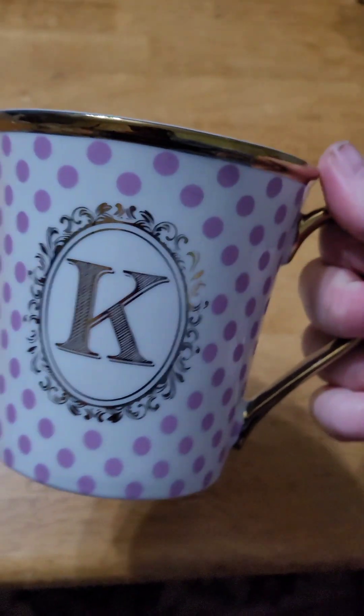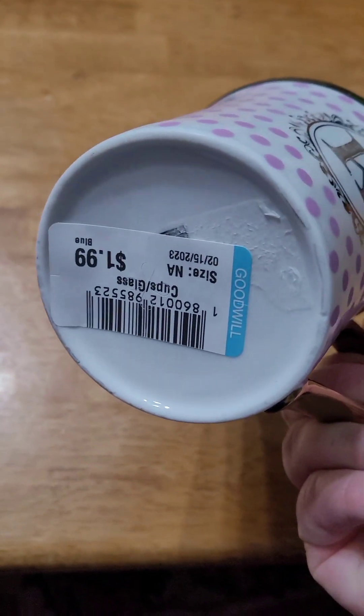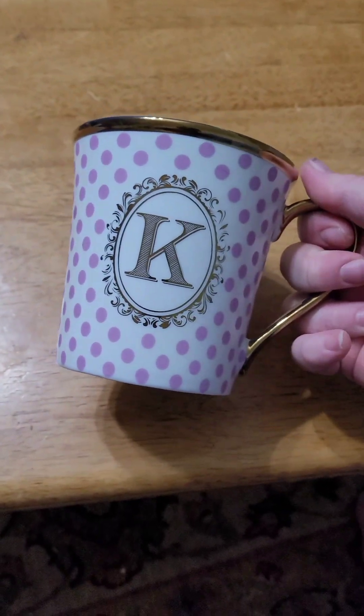I got some pictures to print out for those frames — just check out the frame. Found this cup that had a K on it — had to get it, you guys. It's heavy. $1.99. And that's gonna bring some joy when I'm drinking my coffee in the morning.